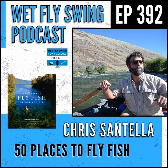Welcome to the Wet Fly Swing Fly Fishing Show, where you discover tips, tricks, and tools from the leading names in fly fishing. Today — how's it going? Thank you for stopping by. Today's episode is sponsored by zag.fish.